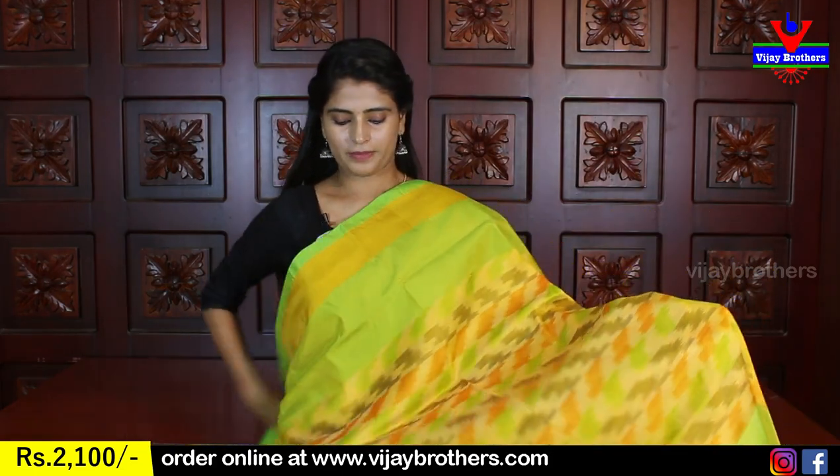Beautiful variety. This is my favorite — very comfortable silk. It's suitable for every age group and comfortable to handle every single one. This silk is the best option.